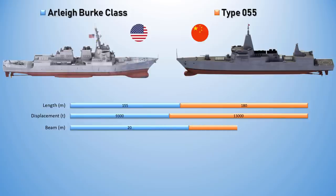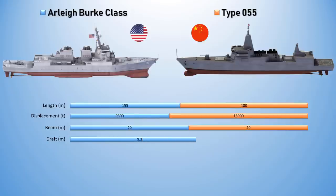Both classes have a beam of 20 meters, while the draft of the Arleigh Burke-class measures 9.3 meters and the Type 055 measures 6.6 meters.